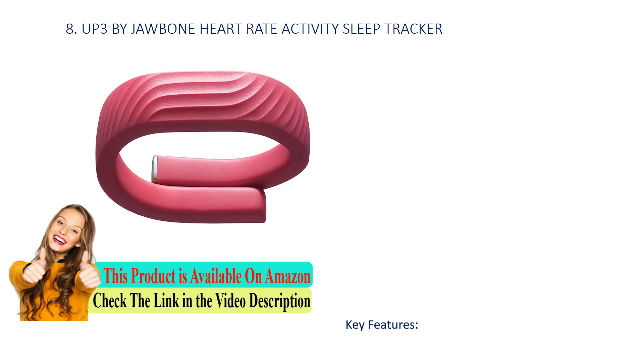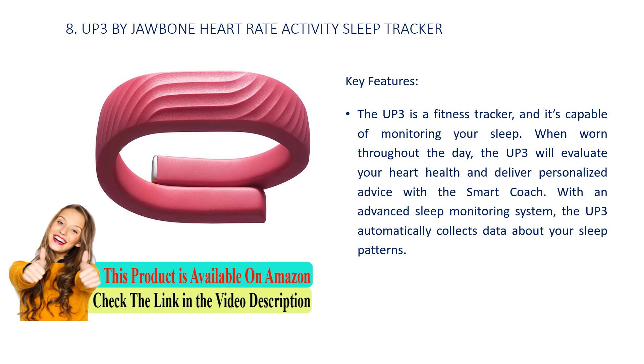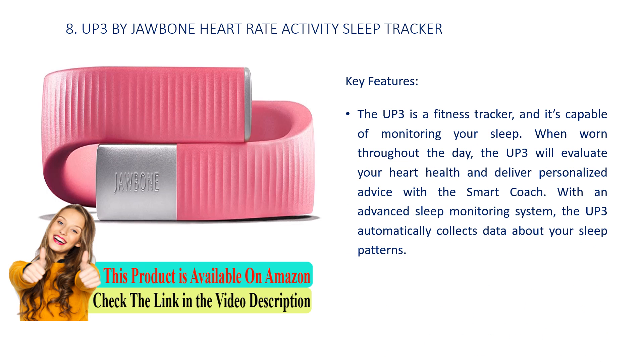Number 8: UP3 by Jawbone Heart Rate Activity Sleep Tracker. Key features: The UP3 is a fitness tracker capable of monitoring your sleep. When worn throughout the day, the UP3 will evaluate your heart health and deliver personalized advice with a smart coach. With an advanced sleep monitoring system, the UP3 automatically collects data about your sleep patterns.